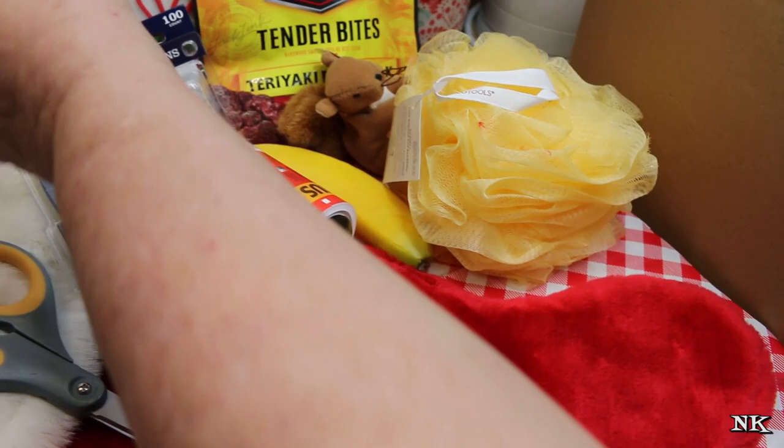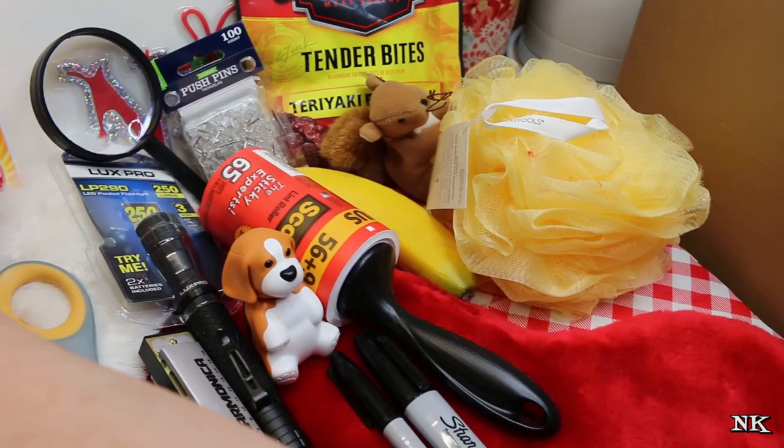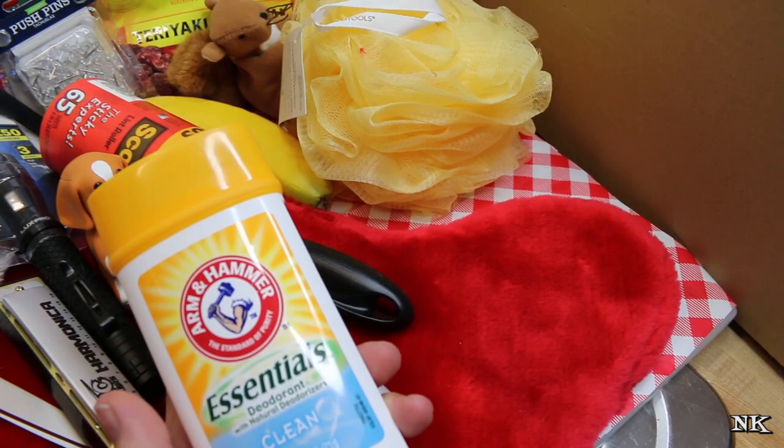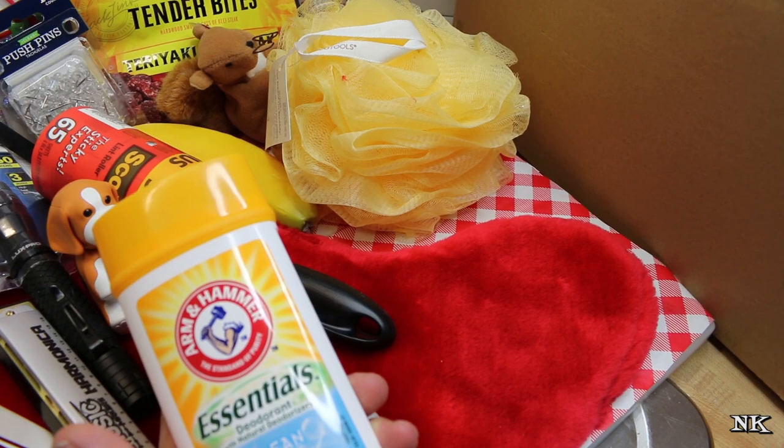A deodorant because everybody needs deodorant. This is my preferred brand because it has no aluminum in it, and this is what Rick and I both use. It's inexpensive — very very affordable. It's like $1.99 for the regular size and the smaller ones are like $1.69.